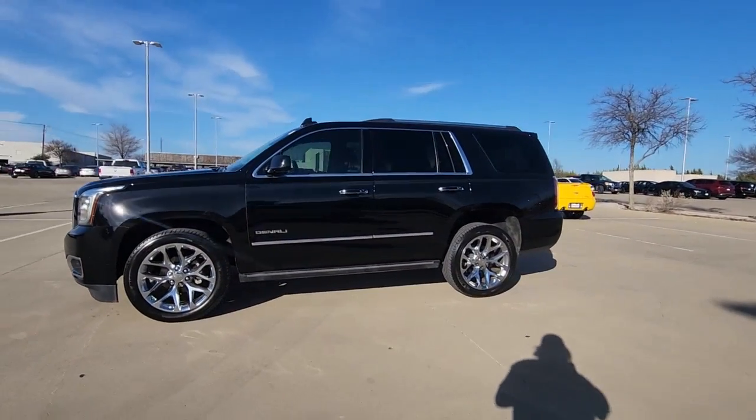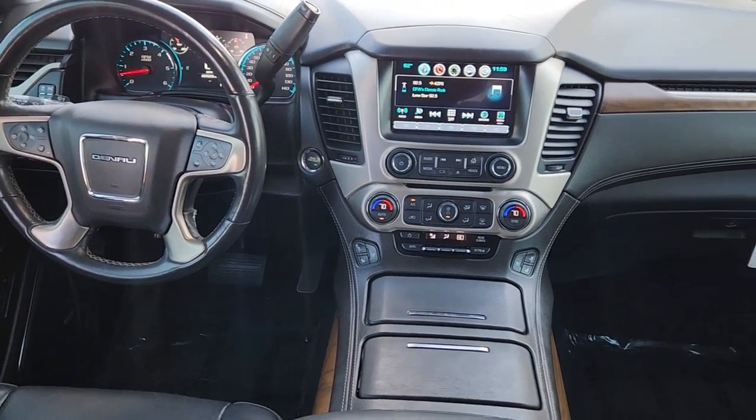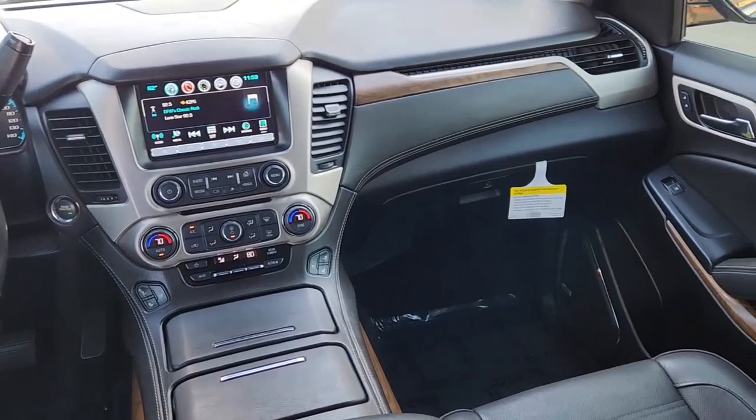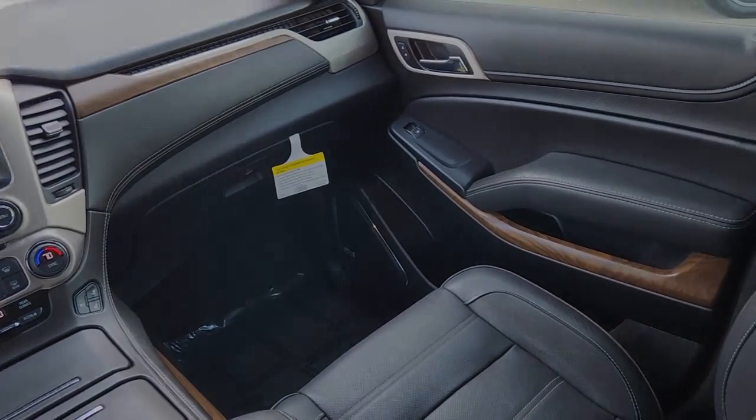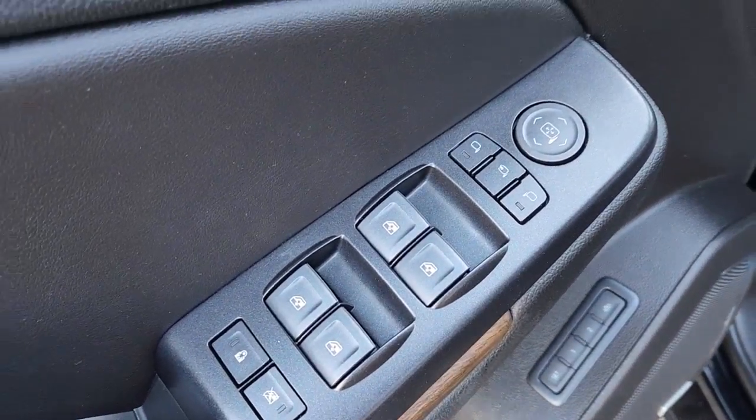These are just some of the great options this vehicle comes with: hands-free liftgate, heated driver's seat, third row seat, navigation system, keyless entry, satellite radio, lane keeping assist, heated mirrors, cooled driver's seat, iPod, and MP3 input.